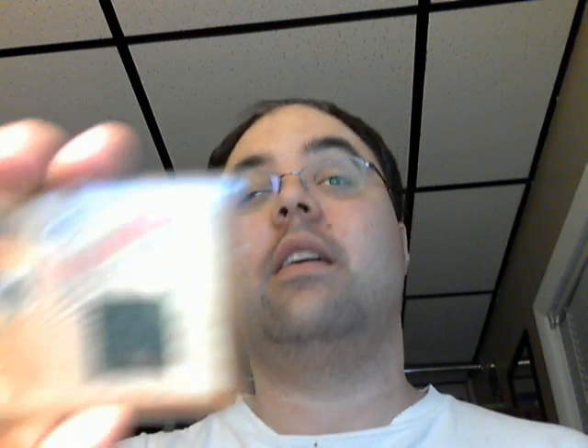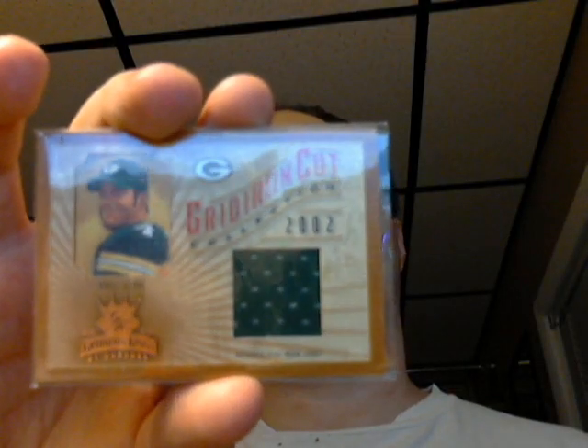Here's a Michael Vick, a 2002 Flair — any Vick fans, if there are still any. Here's a couple of Brett Favre, who is in the headlines again. 2002 Gridiron Kings — beautiful jersey, beautiful card there. Packers.